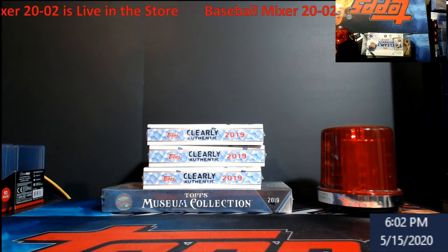Inside the break there are three Clearly Authentic boxes and a box of 2019 — these are all 2019 by the way, as you can see on the screen — 2019 Topps Museum Collection. Once the break is complete, I'll take all 21 spots, conduct a random on random.org, and whoever is on top gets a 2020 Topps Heritage baseball hobby box shipped to them along with whatever you got in the break.